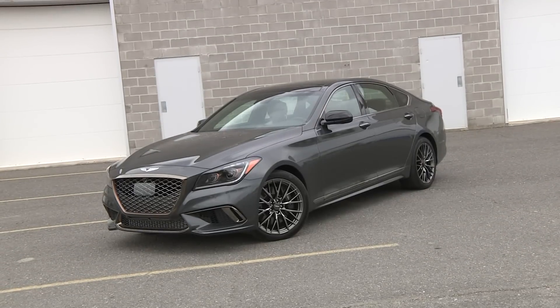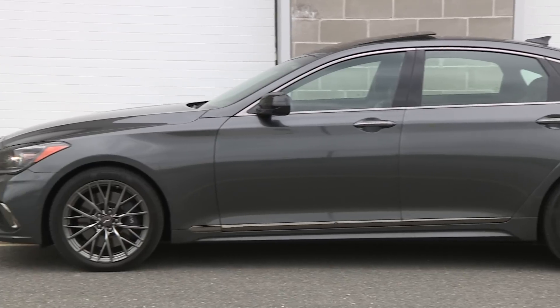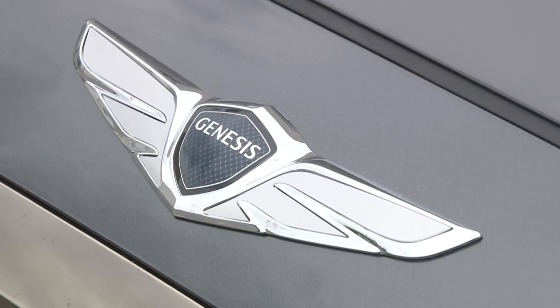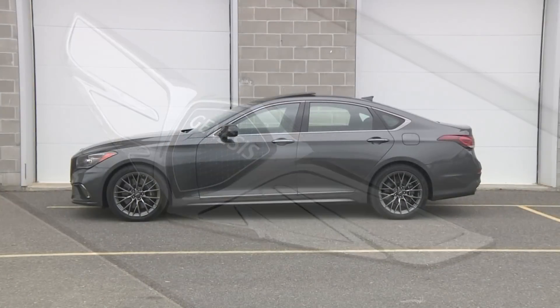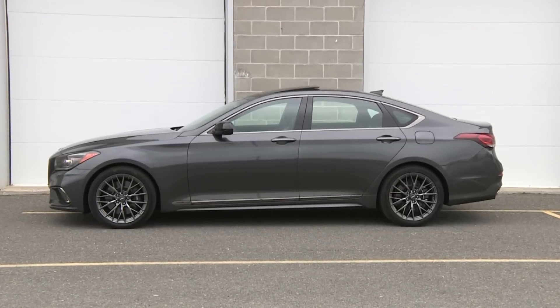This is the Genesis G80 Sport and it looks like it belongs in a rap video. It's a heavily revised version of the model formerly known as the Hyundai Genesis, but don't call it a Hyundai — they've severed the Genesis name and turned it into its own brand, so models like this one now ditch the Hyundai badge and are sold through their own sales network.